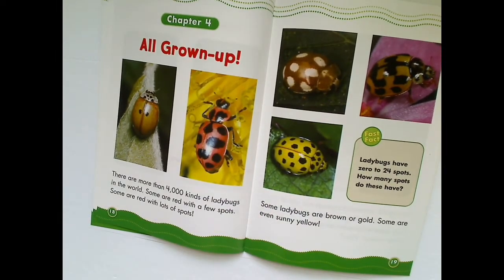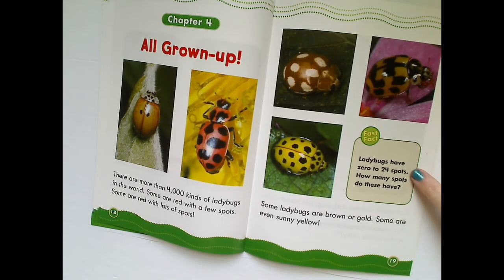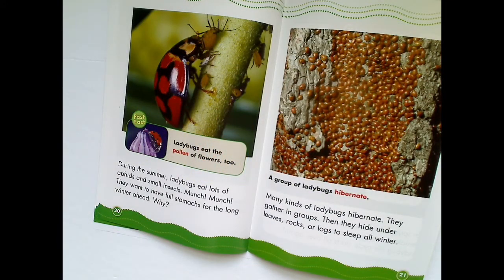All grown up. There are more than 4,000 kinds of ladybugs in the world. Some are red with a few spots, some are red with lots of spots, some are brown or gold, and some are even sunny yellow. Ladybugs have 0 to 24 spots. During the summer, ladybugs eat lots of aphids and small insects. They want to have full stomachs for the long winter ahead. Ladybugs eat the pollen of flowers too. Many kinds of ladybugs hibernate — they gather in groups, then hide under leaves, rocks, or logs to sleep all winter.